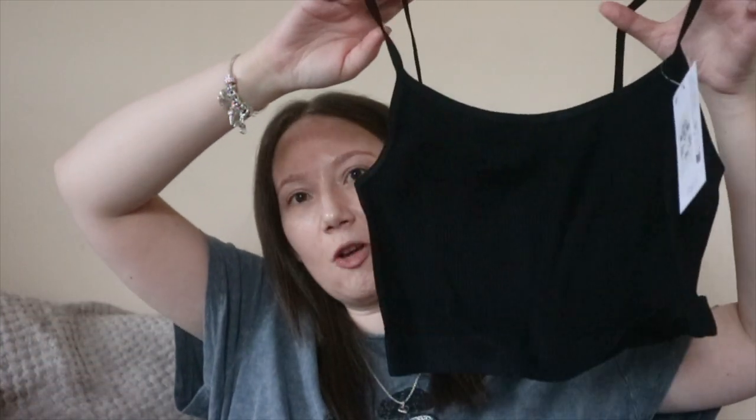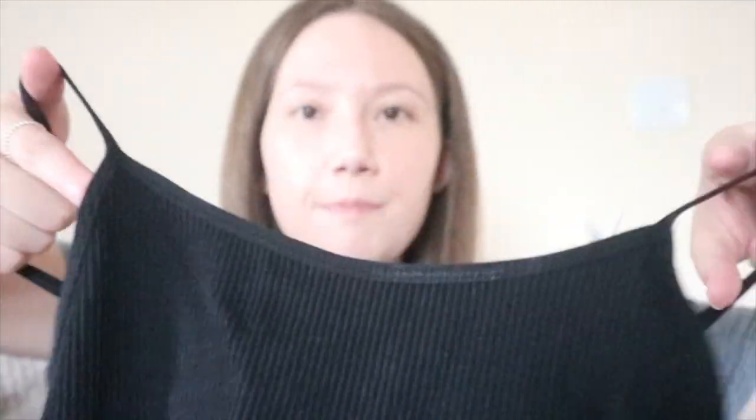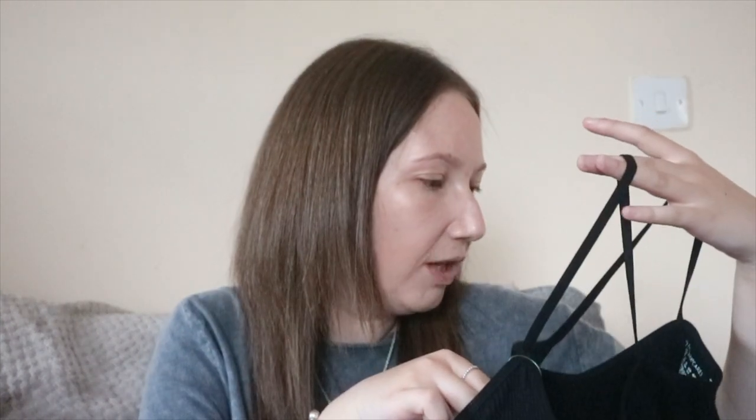Next we've got some basic crop tops. This first one is a basic black strappy crop top - it's very elasticated which I love, and it's like a rib material with spaghetti straps. Really cute to go with a pair of denim shorts or even the jogger shorts because black goes with anything. These were £3.50 which I think is a bargain. I got these in a size small because Primark sizes are weird.